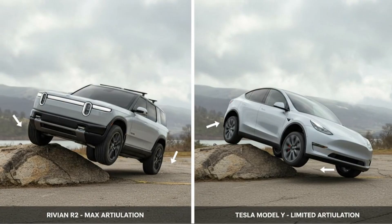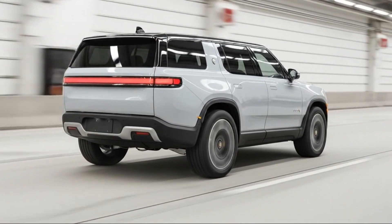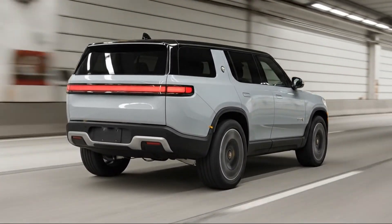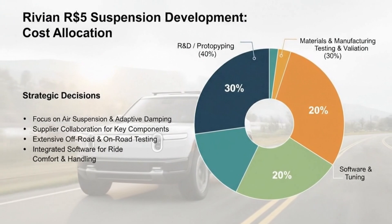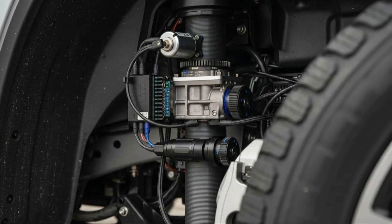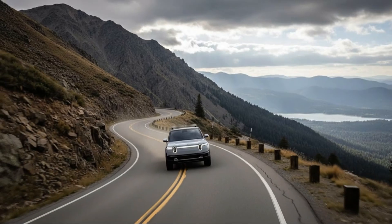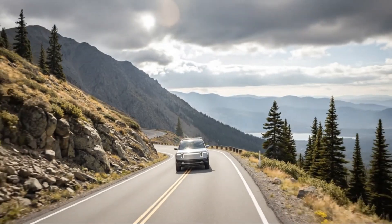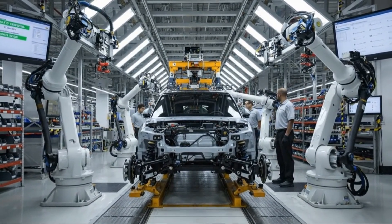Many owners of vehicles with air suspension, electric or otherwise, have experienced failures that require major repairs. Rivian learned firsthand from the R1 platform that complexity can become a liability, especially when a vehicle is expected to operate far from paved roads. Instead of air springs, the R2 uses conventional coil springs paired with semi-active dampers and passive anti-roll bars. This setup is simpler, lighter, and far more predictable over the long term. It also allows Rivian to deliver nearly 10 inches of ground clearance — more than most competitors, and dramatically more than vehicles like the Tesla Model Y — without relying on compressors or sensors to function properly.